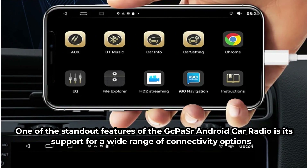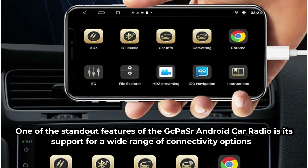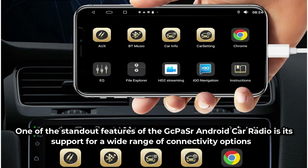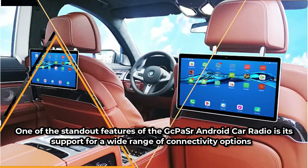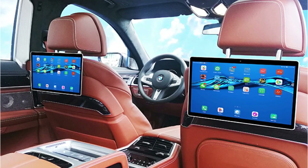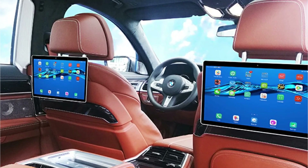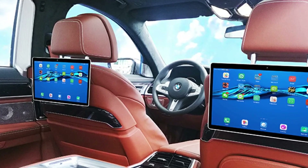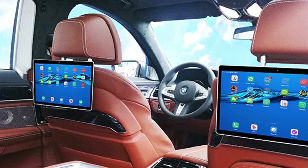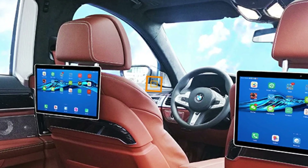One of the standout features of the GCPaw Senior Android Car Radio is its support for a wide range of connectivity options. With built-in Wi-Fi functionality, you can easily access the internet on the go, stream music, or download apps directly to the device. Support for 3G and 4G networks ensures reliable connectivity wherever you travel, while CANBUS support allows for seamless integration with the car's systems.